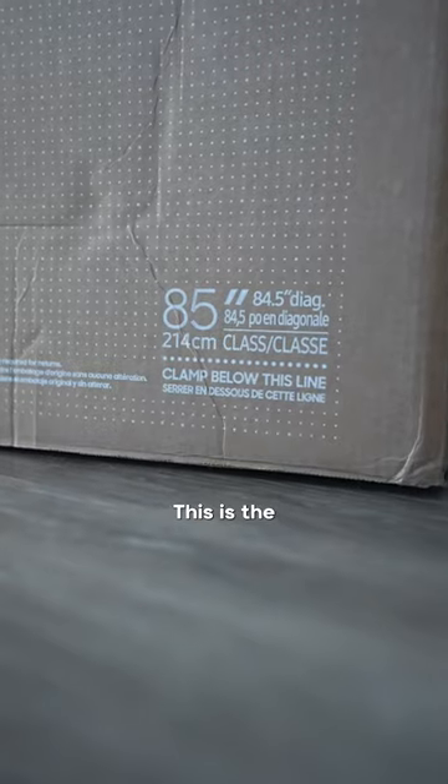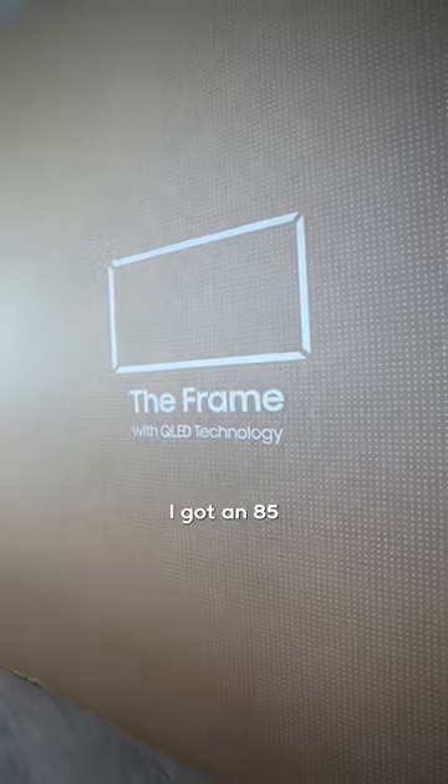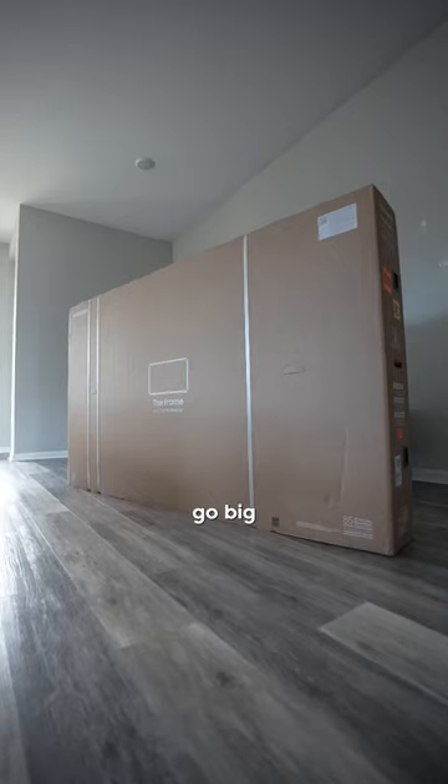I couldn't find a couch, but I did just get a TV. This is the 85-inch 4K Samsung Frame. I got the 85-inch because — go big or go home.